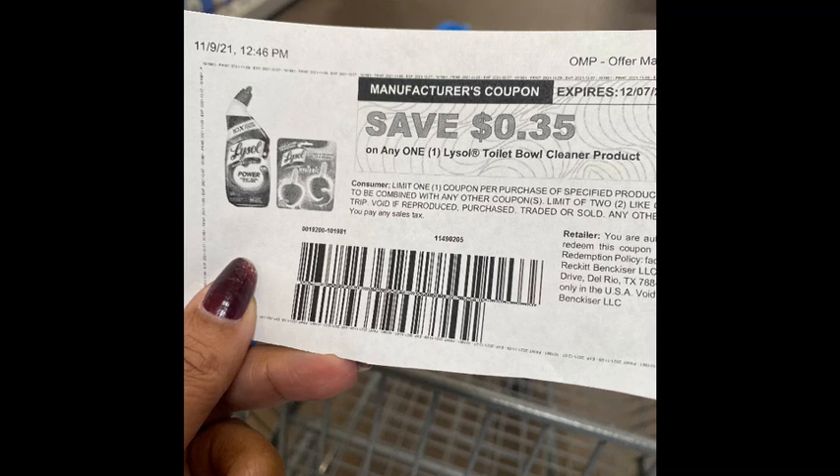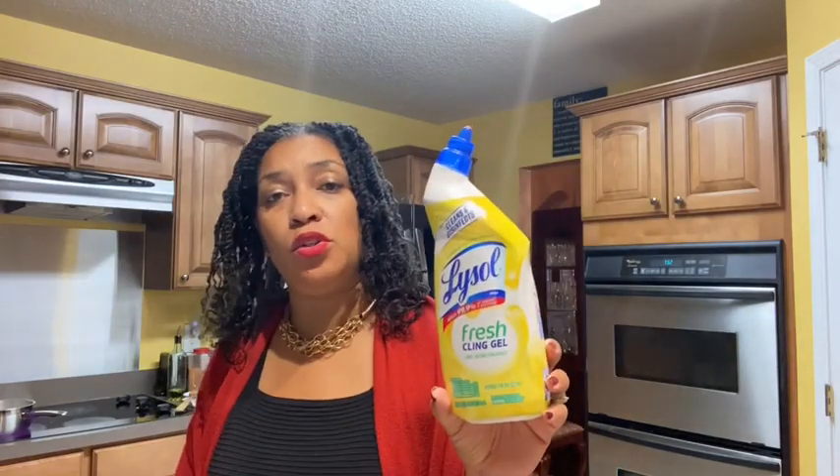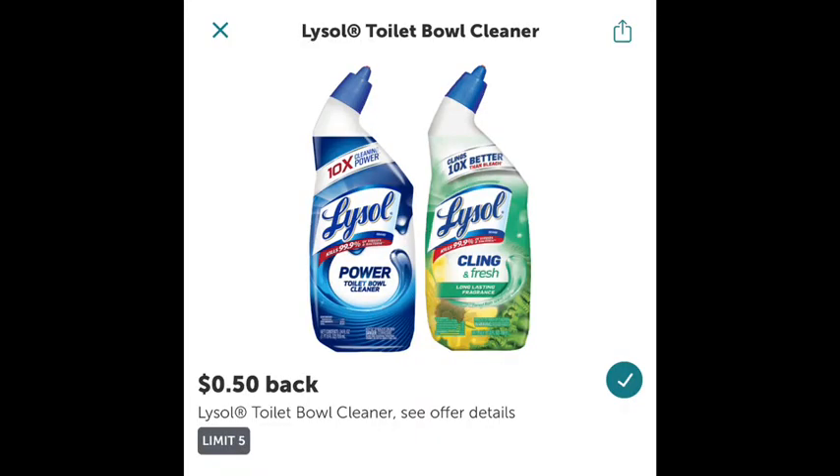The next rebate was the Lysol Toilet Bowl Cleaner, priced $1.97. I used a 35-cent coupon off the Lysol website, dropping it to $1.62 in store. There's 50 cents coming back from Ibotta, making the final cost $1.12.